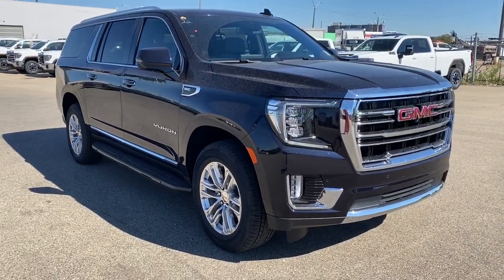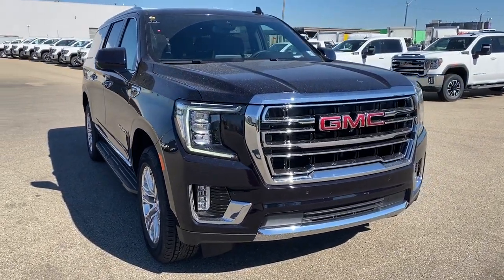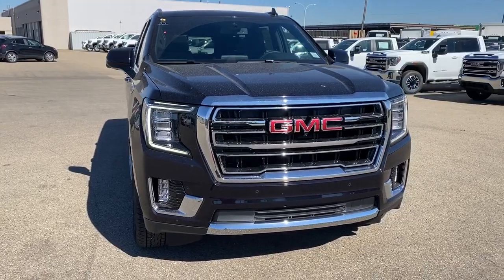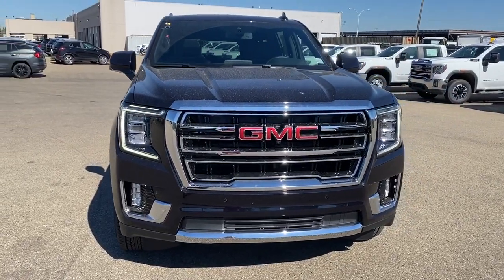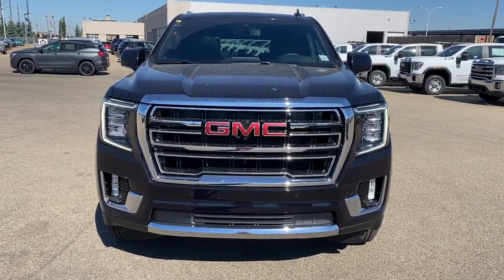So come take a look at the redesigned 2021 GMC Yukon XL SLT today, or you can visit us online anytime, anywhere at westerngmcbuick.com.